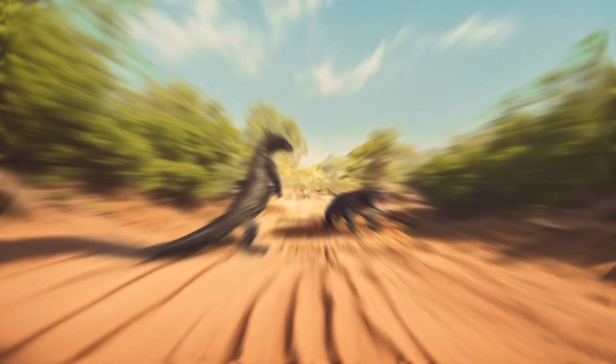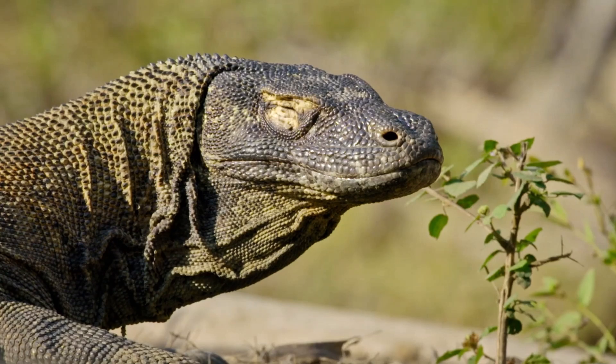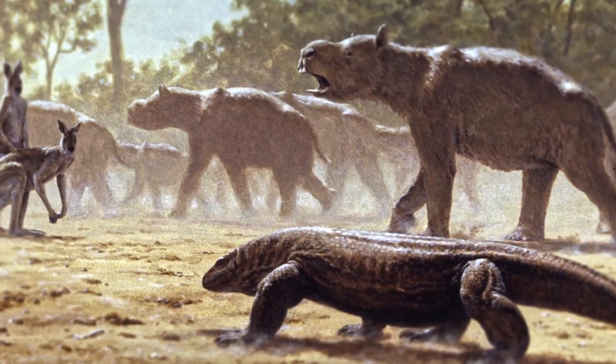Did you know that the largest lizard ever had a length of two cars and ruled over Australia not too long ago? It was a type of monitor lizard, like the Komodo dragon or the Nile monitor, only it was much larger.